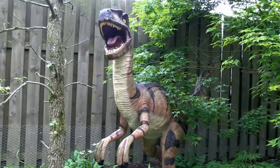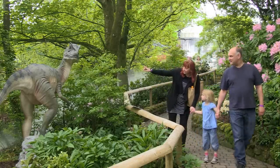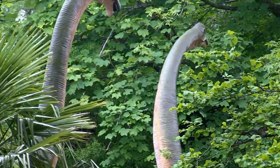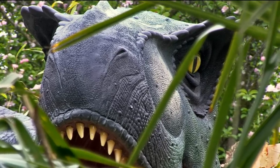See the nimble and ferocious Velociraptors. Stop by the mighty Allosaurus. Walk under the arched necks of the gigantic Brachiosaurus. And make sure you spot the T-Rex before he spots you.